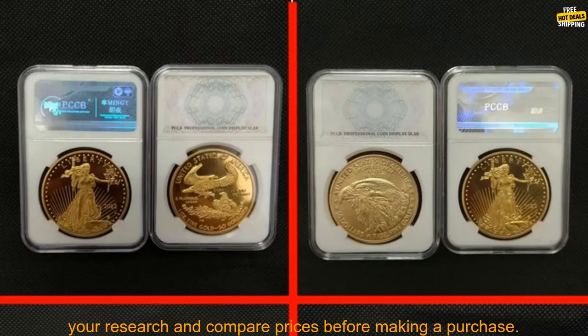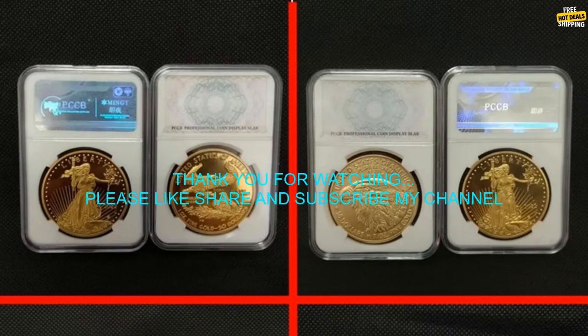If you're interested in purchasing these coins, you can find them online at a variety of retailers. Be sure to do your research and compare prices before making a purchase.